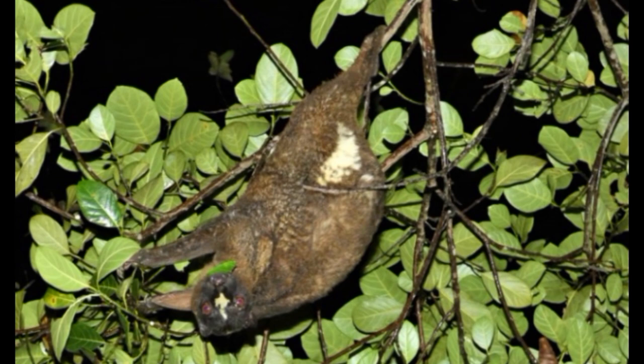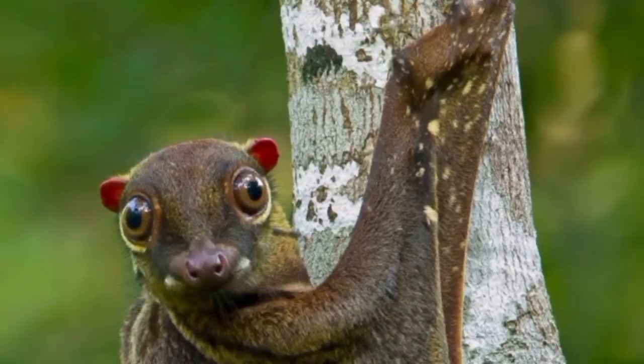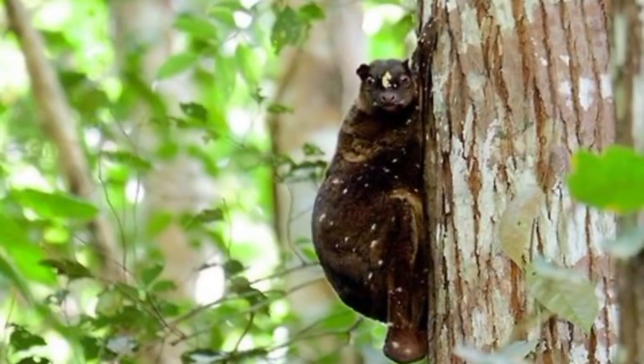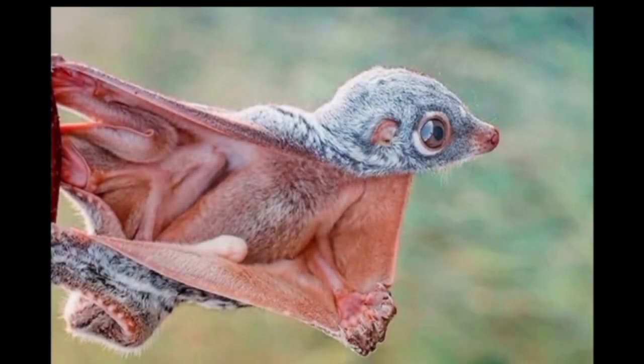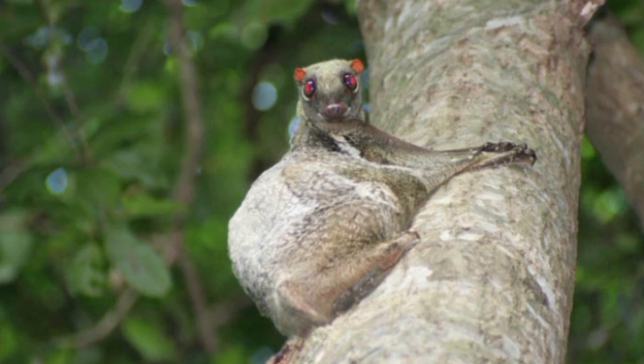The Philippine flying lemur is arboreal and nocturnal, usually residing in primary and secondary forests, but some wander into coconut, banana, and rubber plantations as deforestation for farming and industry is an increasingly prevalent problem. The colugo sleeps in hollow trees or clings onto branches in dense foliage during the daytime. When hanging from branches, they keep their heads upright, unlike bats. On the ground, colugos are slow and clumsy and not able to stand erect, so they rarely leave the canopy, where they glide from tree to tree to reach food or their nests high in the trees.